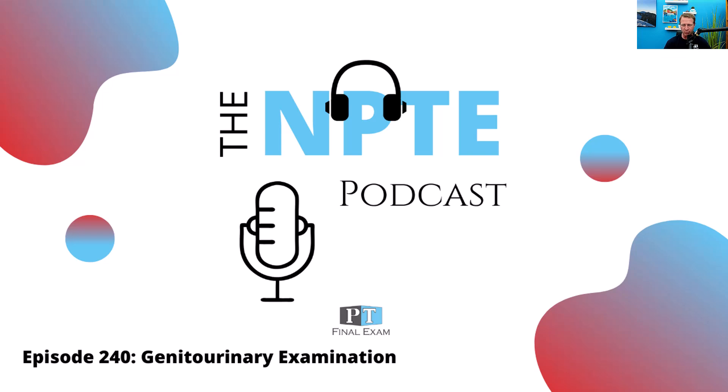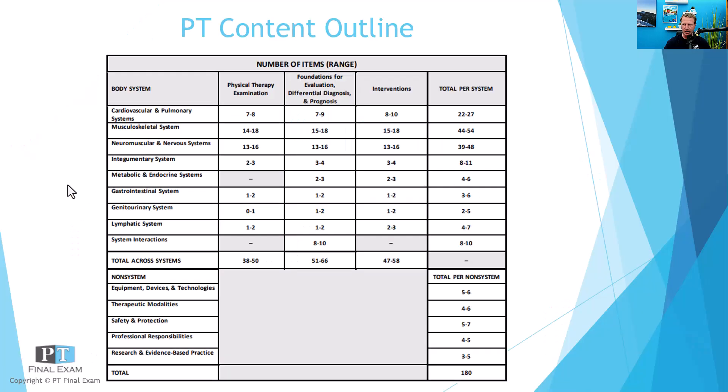Today I've got a practice question for you. This is related to the genitourinary system. On exam day, you can expect a handful of questions related to the genitourinary system, somewhere between two and five questions. Really not a very large system on the exam, but definitely one where you want to get all two to five of those correct.